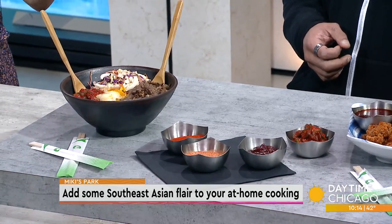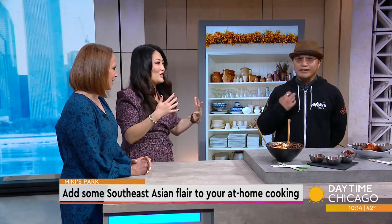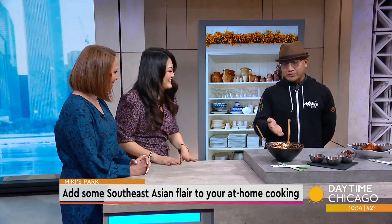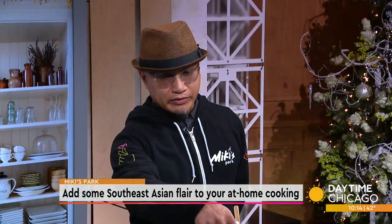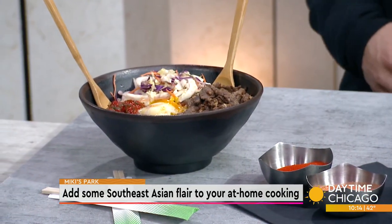Gochujang is so good because it's got that spice, but then it's also got that little bit of sweetness too. You keep eating it because it's sweet, but then it keeps getting hotter, and then you're sweating. With this dish over here, you can actually mix it all up together and add as much as you want to your own spice level.